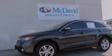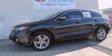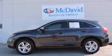Climb inside the 2013 Acura RDX. With fewer than 15,000 miles on the odometer, this vehicle hits the sweet spot, merging extravagance with rock-solid off-road manners.